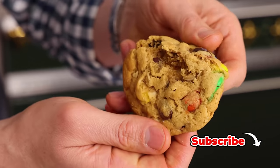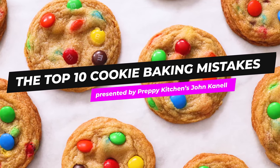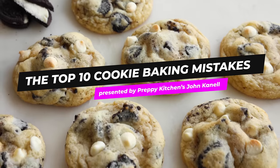Hey, I'm John Cannell. Today on Preppy Kitchen, I'm walking you through the top 10 most common cookie baking mistakes that you might be making at home. So let's get started.